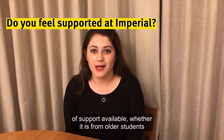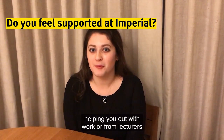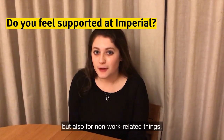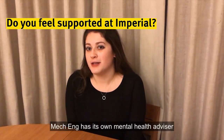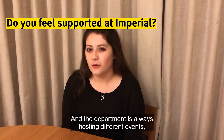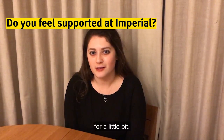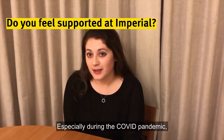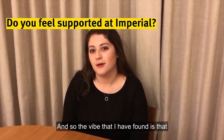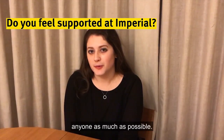I think there is always lots of support available, whether it is from older students helping you out with work or from lecturers always being available to answer any questions. But also for non-work related things, Mecheng has its own mental health advisor who you can go and talk to whenever you want, and the department is always hosting different events, even if they just help you break up your work schedule a little bit. Especially during the COVID pandemic, times are even more challenging than usual, and the vibe I've found is that Imperial really wants to be there to support anyone as much as possible.